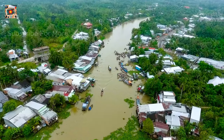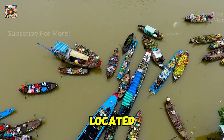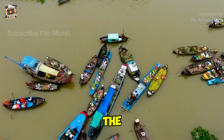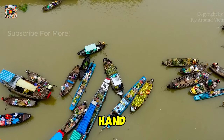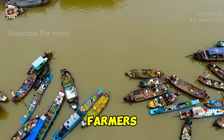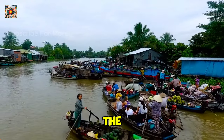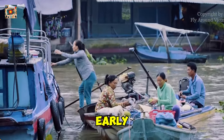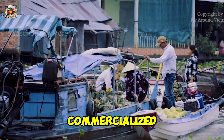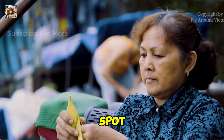While Cai Rang gets all the attention, Phong Dien Floating Market is where you'll find a more authentic and laid-back experience. Located about 20 kilometers from Can Tho city center, Phong Dien is smaller and less crowded, making it ideal if you're looking to escape the touristy vibe. Here you'll see mostly small boats paddled by hand, filled with fresh produce, local crafts, and even live chickens. The sellers are often local farmers who are more than happy to chat with you, even if there's a language barrier. To get the most out of your visit, arrive early, around 6 a.m. — unlike Cai Rang, this market starts to wind down by mid-morning. Since it's less commercialized, don't expect souvenir stalls here; it's all about the local experience. If you're into photography, this is the perfect spot to capture some genuine moments.